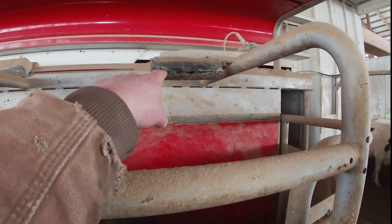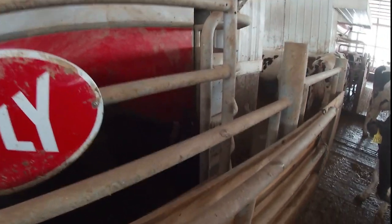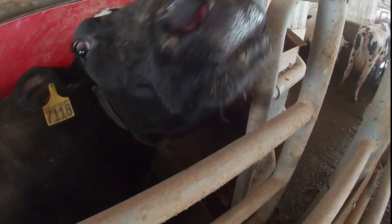This is the ID reader — that's what actually reads the cow. While she's in there she gets feed, and that feed is based on her milk production, so the more milk that cow produces, the more feed she gets in there.